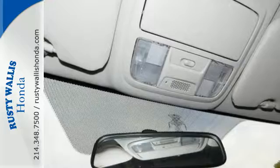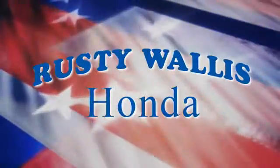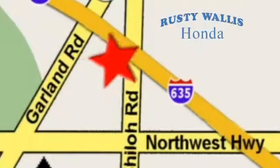Get the efficiency and versatility you crave. Come take a look today at Rusty Wallace Honda — our primary goal is to satisfy our customers. Stop in today. We're easy to find just off I-635 at Shiloh Road.